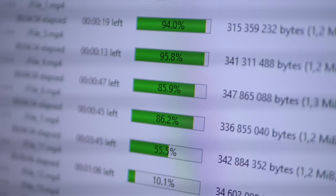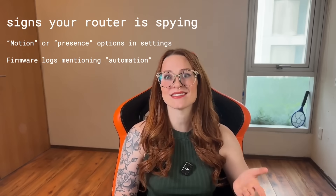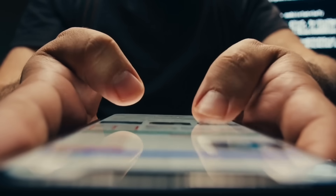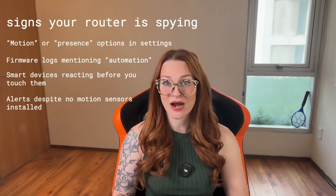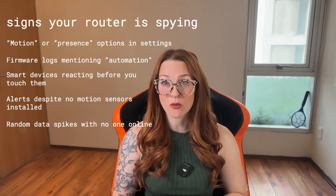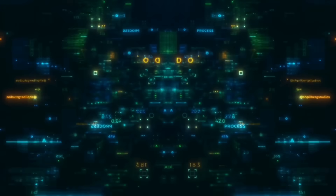Now check your firmware changelog. You may not see motion tracking spelled out directly — it's often listed under vague updates like 'improved automation' or 'enhanced intelligence.' If you see anything like that, it's worth doing a search using your router's exact model number along with terms like 802.11bf, motion sensing, or Wi-Fi presence detection. If you don't find anything in the settings, watch for strange behavior. Some routers will transmit data in bursts when motion is detected, even if no one is online. If your smart lights or speakers start reacting before you interact with them, or your phone app sends movement alerts even though you didn't install any motion sensors, that's another sign. Third-party firmware like OpenWRT or DD-WRT gives you much more visibility into what your router is actually doing.